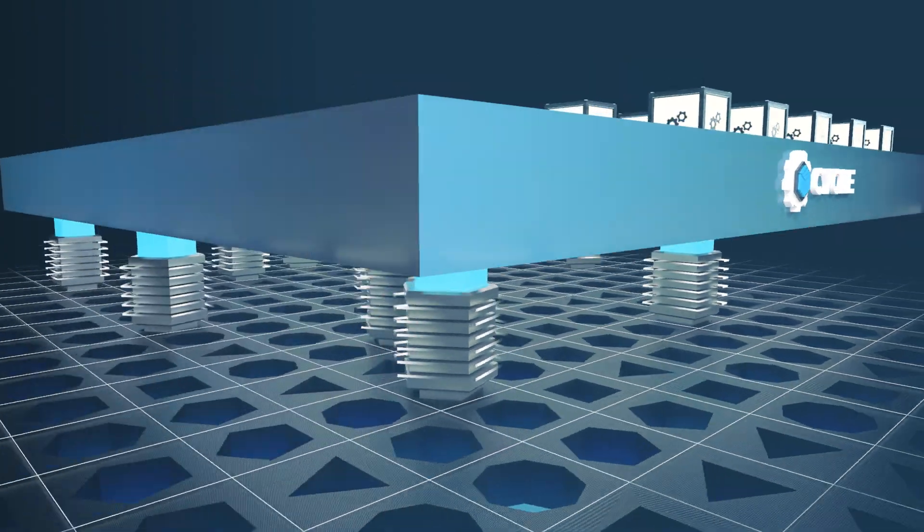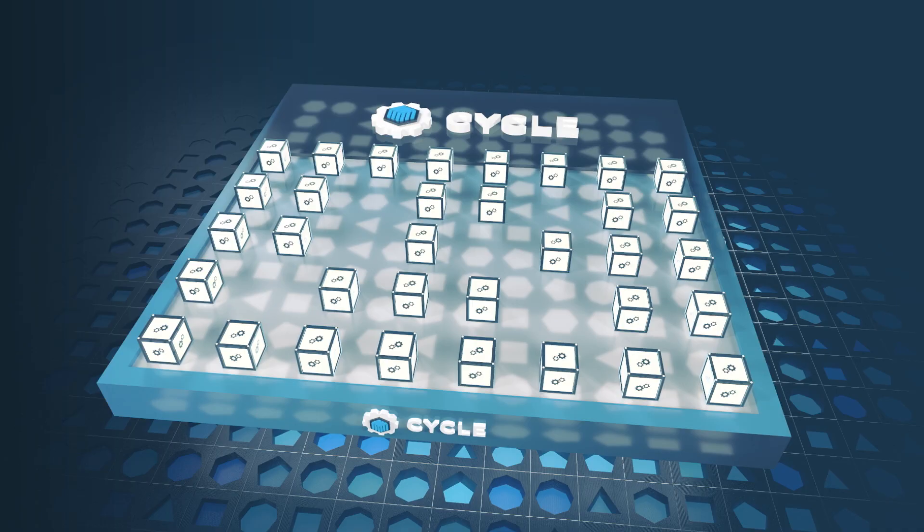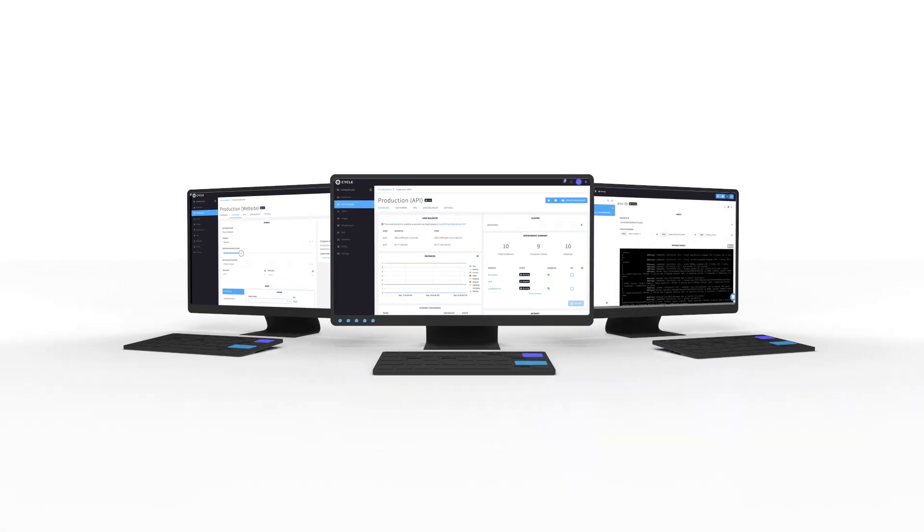All from one dashboard. In a world where chaos is likely to happen, Cycle delivers the tools and automation required for you to focus on your core offerings. Empower developers to do what they do best.